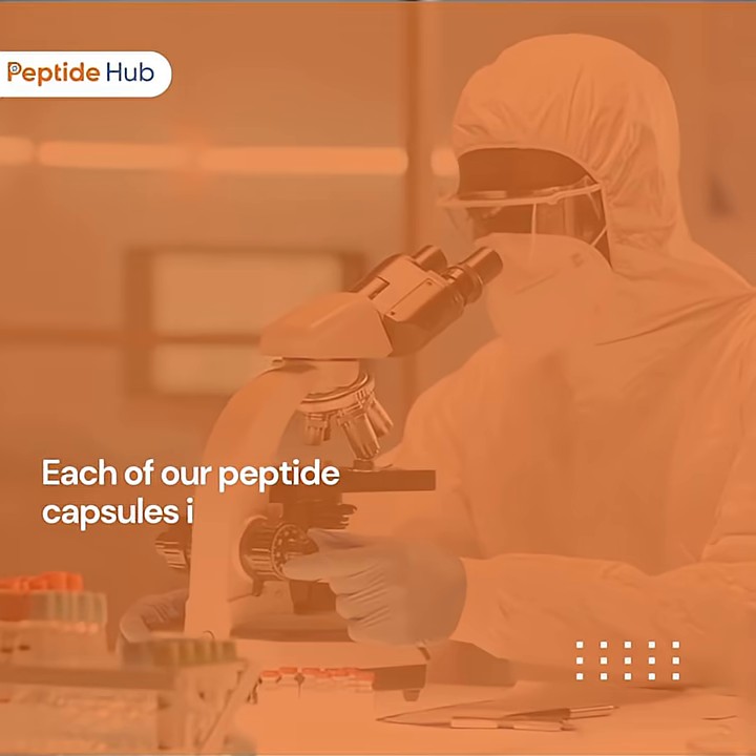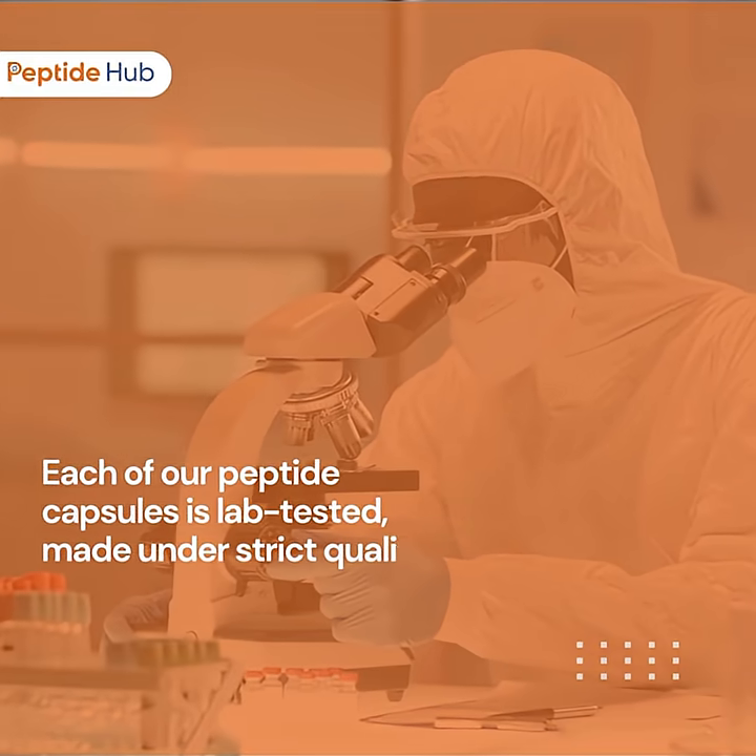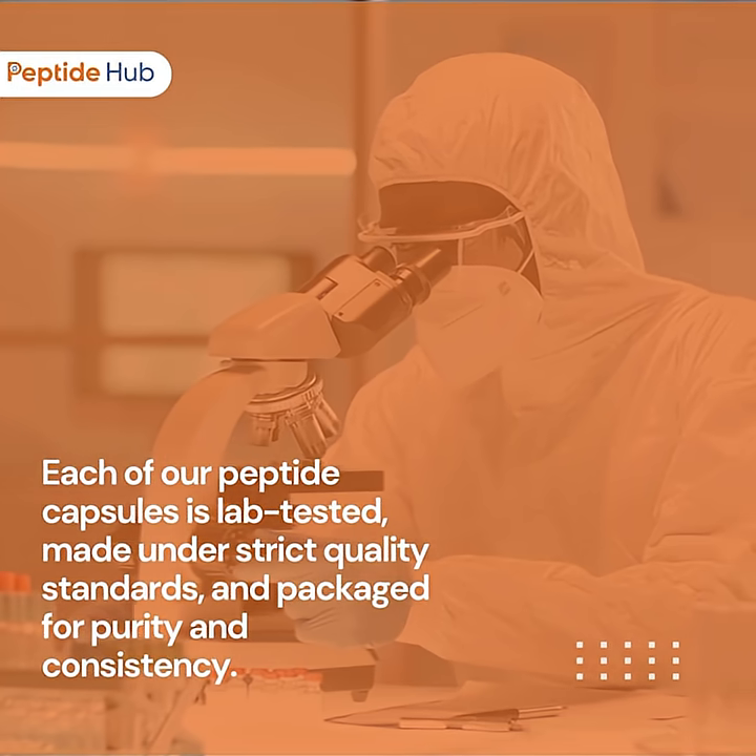Each of our peptide capsules is lab-tested, made under strict quality standards, and packaged for purity and consistency.